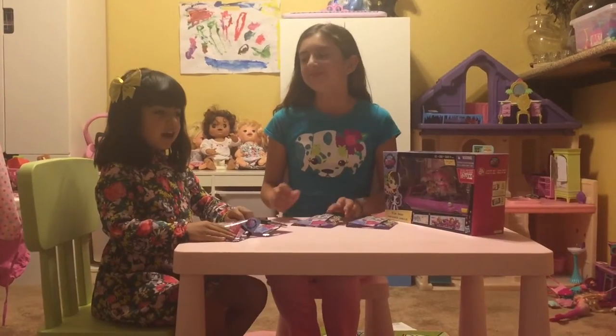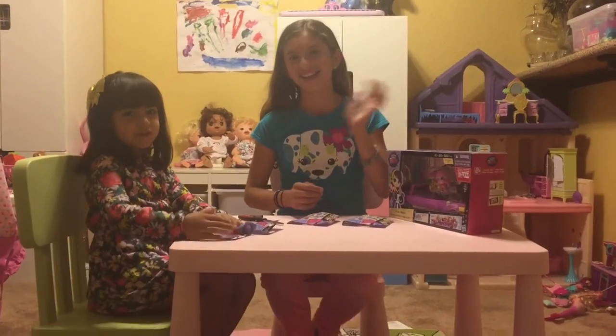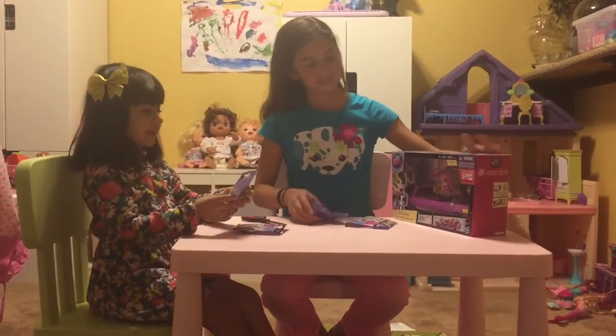Hi guys, today I have a special guest, Ayla, here with me to open these blind bags in this box, so let's get started.